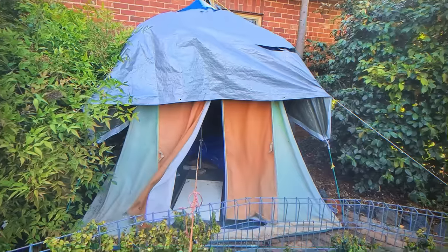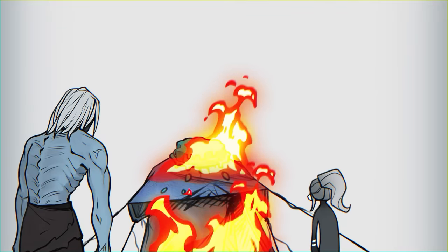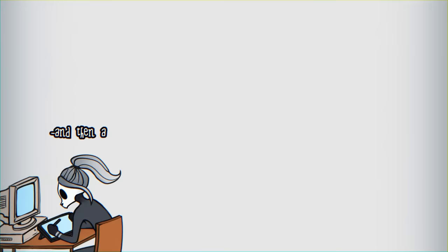After emerging victorious from the Battle of the Tent, I realized there was, like, nothing there now — just a big empty spot. Ready for a pot garden! There's gonna be a pot there, and a pot there, and then a standy thingy so we can put a pot there.